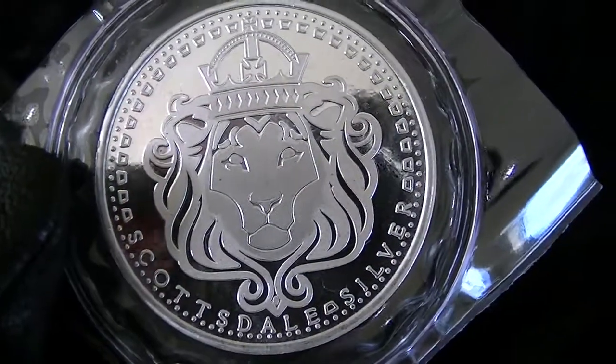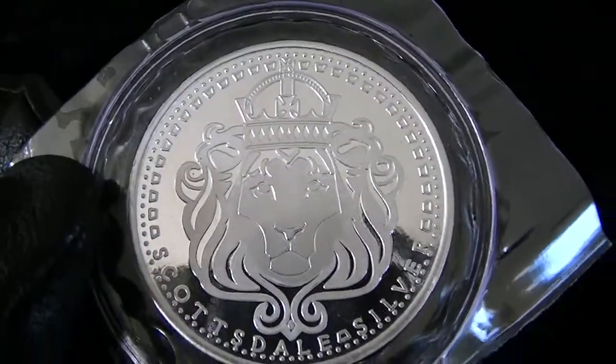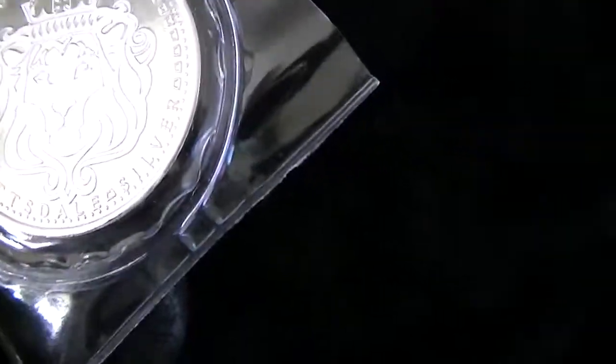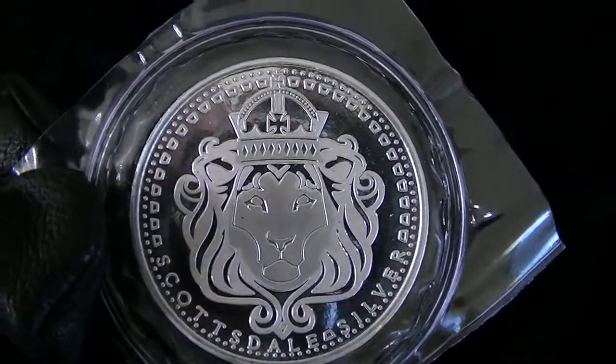This is a Scottsdale silver round. They're a private mint. It's not a bad looking coin at all actually. It's got the lion's head on it and a crown, and it's minted by Scottsdale.